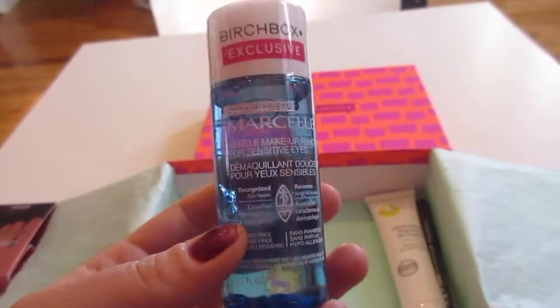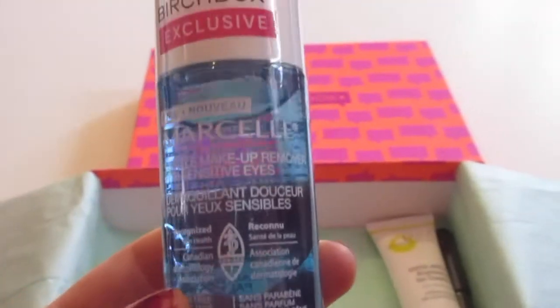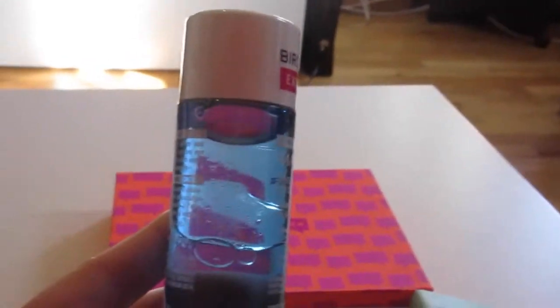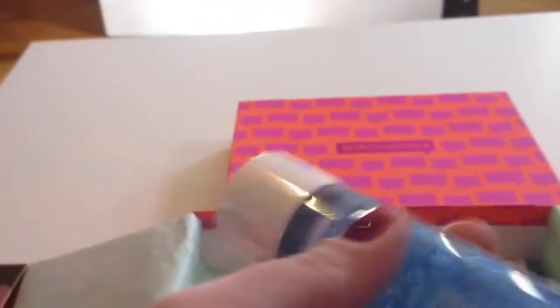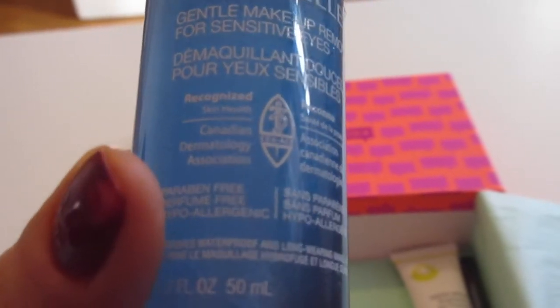The next thing in my box is the monthly pick that I chose, and it is from Marcel. It is a Birchbox exclusive — a gentle makeup remover for sensitive eyes. Full size $15. It kind of separates, so it's got the oil here and the water-based part here. You have to shake it up really, really well, and it turns into this bubbly remover. I'm so excited to try this. It's a really nice sample size too. It's a Canadian brand — Canadian Dermatology Association — and of course it's paraben-free, perfume-free, and hypoallergenic because it is for sensitive skin.